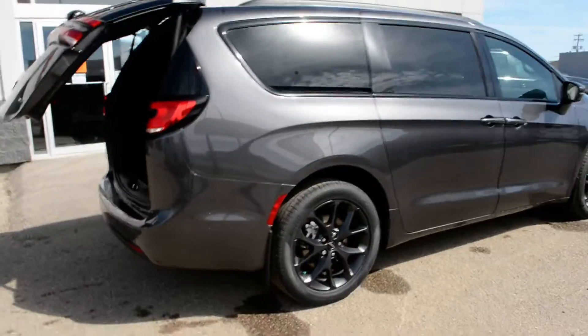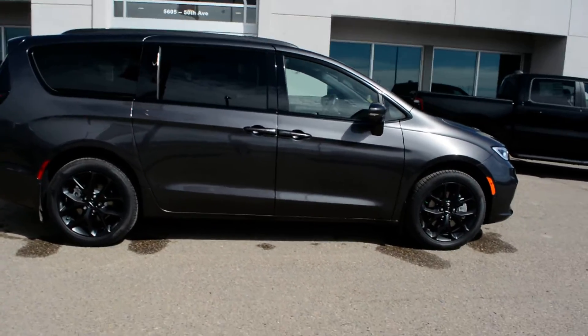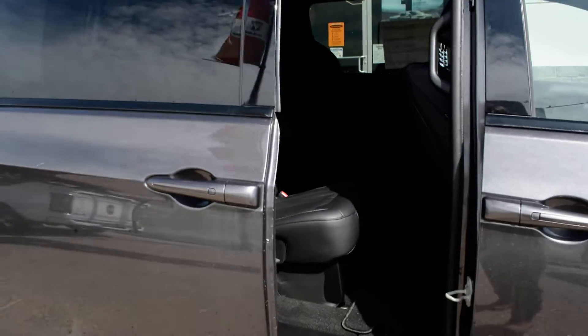This Pacifica is also equipped with all-wheel drive capabilities, making it a great vehicle year-round on even some of those tougher road conditions. Just checking out some of the features inside here — you do have your power sliding doors.